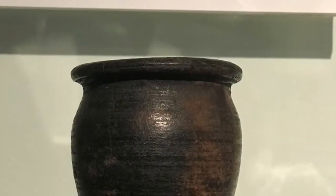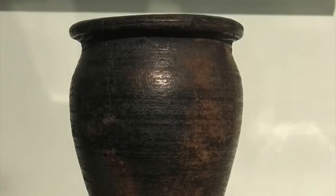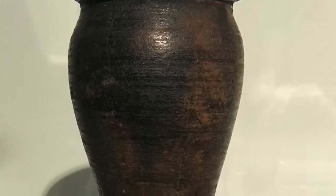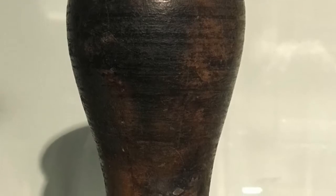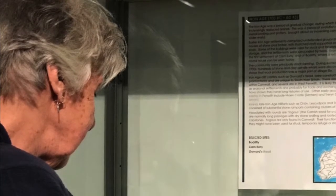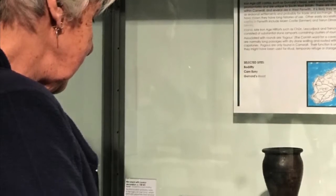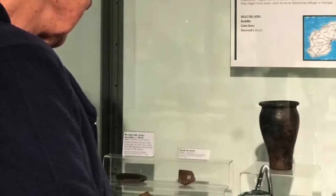Tell me about the wheel-thrown jar found in Carnglaze, imitating the style of Gallo-Belgic wares from continental Europe. It's just so perfect — when you've been looking at the hand-built ones across the way and then you look at that, it's just such a beautiful shape, beautiful colour.